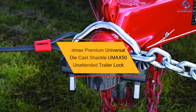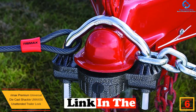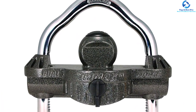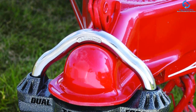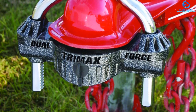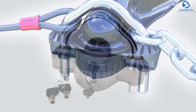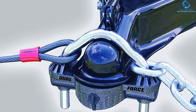At number 6, we have the Trimax Premium Universal Die Cast Shackle UMAX50 Unattended Trailer Lock. It is a one-size-fits-all unit ideal for use with 2-5/16 inch, 2 inch, and 1-7/8 inch type hitches. This hitch lock is ideal for a broad range of trailers and RVs, and is well known for its practicality and easy installation. It features a large 6-2/3/8 inch dual ratchet locking system that resists thieves. It is corrosion and weather-resistant, so it cannot be damaged by prolonged exposure to sun, snow, rain, or high temperatures. It fits most RVs, enclosed trailers, cars, boats, landscape trailers, and utility trailers.